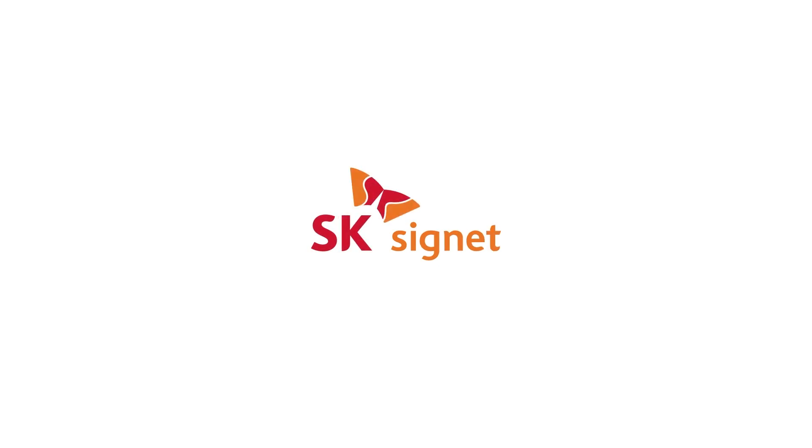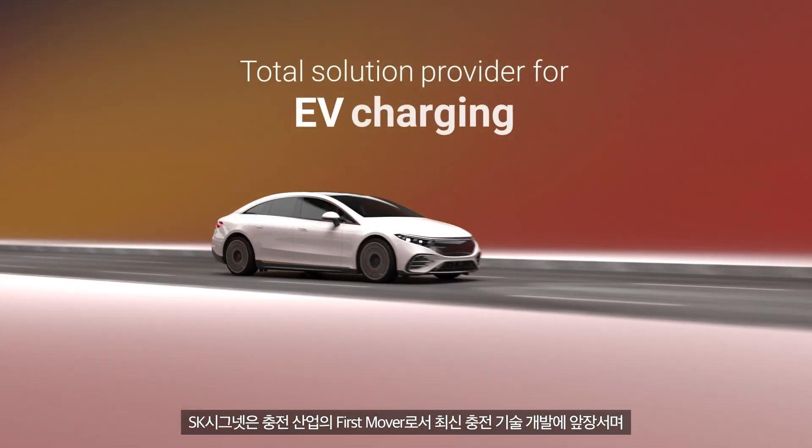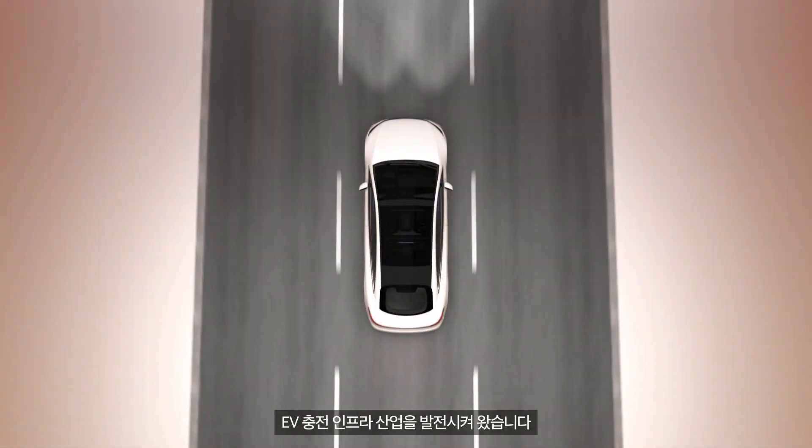SK Cygnet, the first mover of the charging industry, has powered the EV charging infrastructure industry forward, leading the development of the latest charging technology.